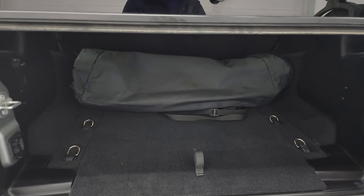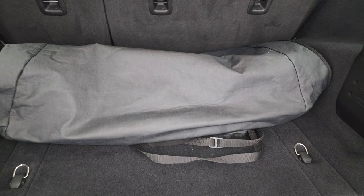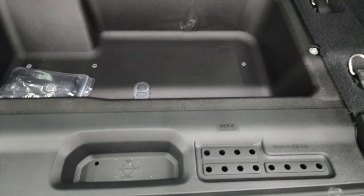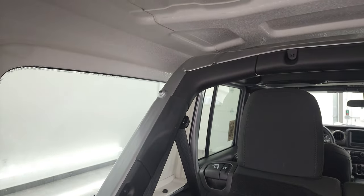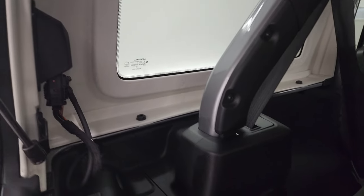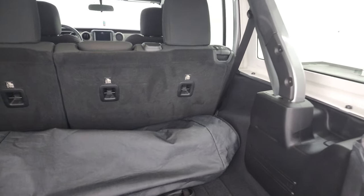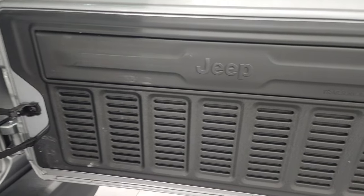Back storage area is very clean. You get the case for the front hardtop pieces and a storage area underneath. You also have door hinge, roof, and windshield bolt holders — three bolts on the side, two on top, and two quick disconnects to get the hardtop off. We actually did a video on how to take your hardtop off your JL — if you want to check that out, that's in the upper right-hand part of the screen.